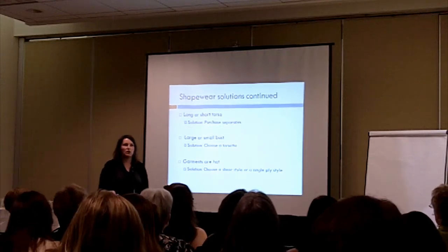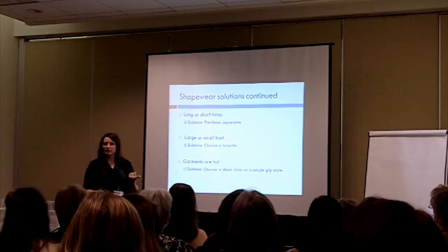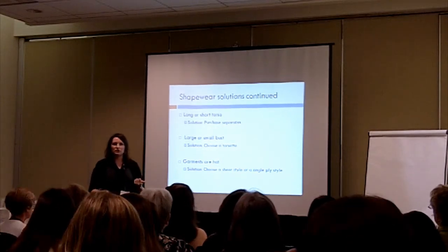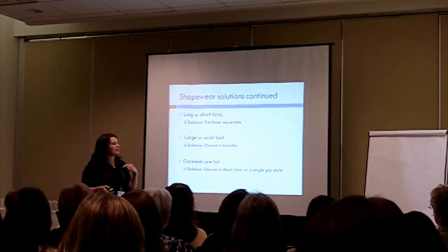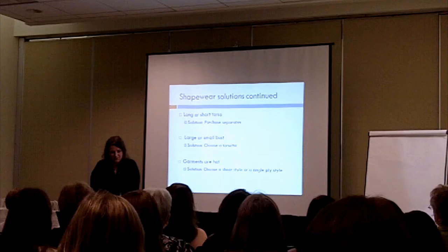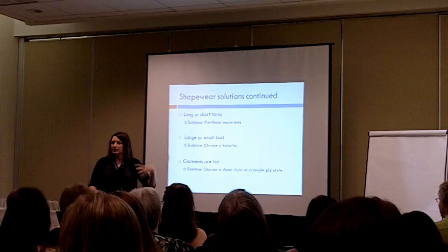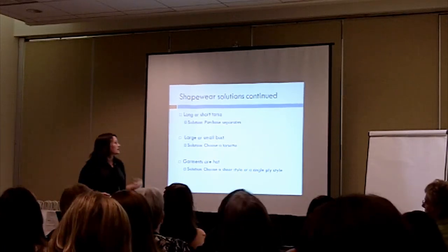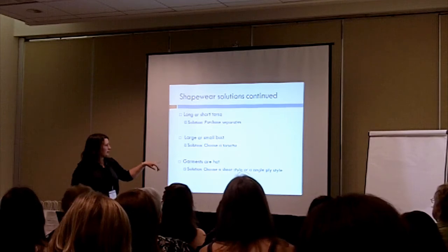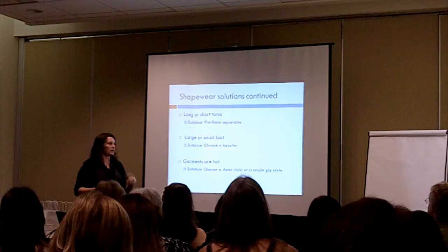If you have a long or short torso, a fantastic solution is to purchase separates. Don't force yourself into a bodysuit where you're on the last hook and kind of have to walk hunched over. Go ahead and buy a long leg and a cami and you have your own custom full-length solution. Same thing if you're short — just tuck your cami in there and pull your garment on top.